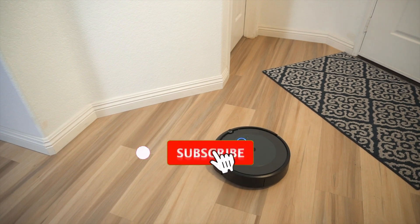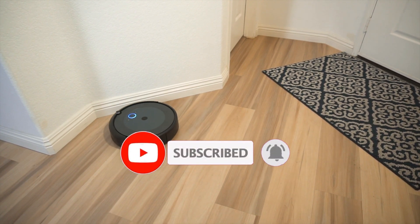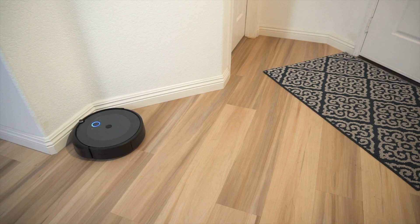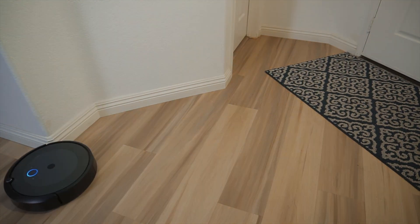And there you have it — the top 5 best budget robot vacuums of 2023, each offering a unique set of features, durability, and affordability. Check the links in the description to find these robot vacuums on Amazon. Happy cleaning!